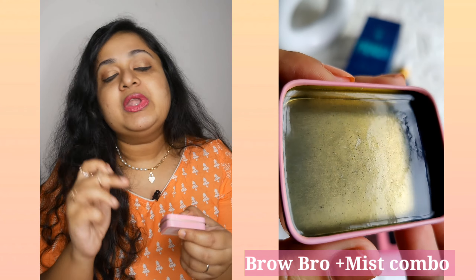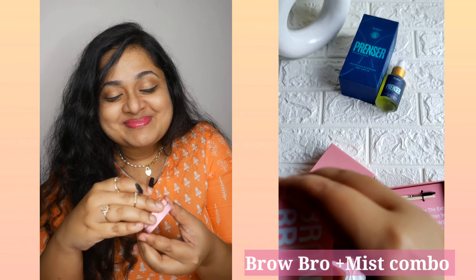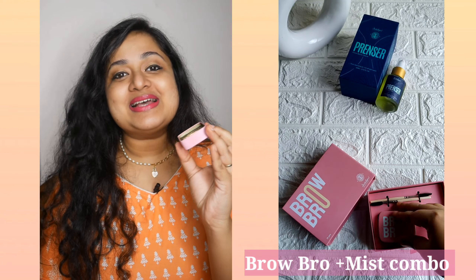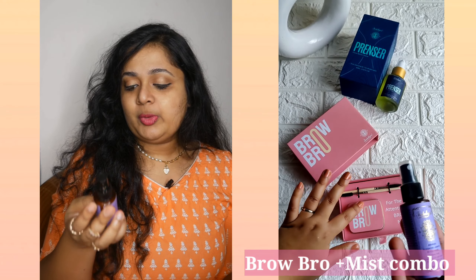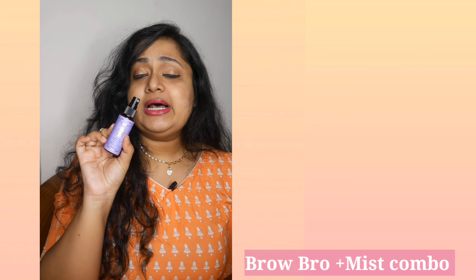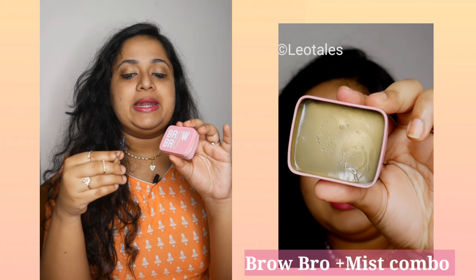This is basically like a brow soap. I've been using it for a week. All you have to do is activate it with some rose water or mist. I always carry a mist — preferably rose water. But what I have today is the Arabian Blooming Jasmine Witch Hazel Toning Mist. I'll just spray the mist into the product, take a little with the spoolie, and apply it on my brows.